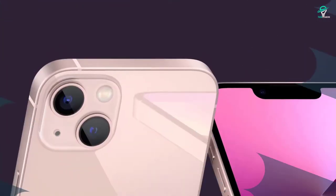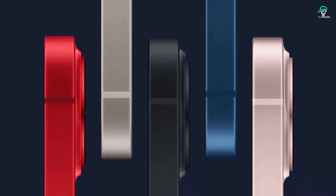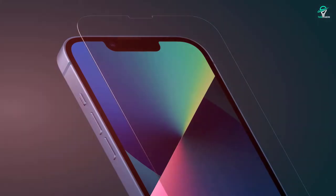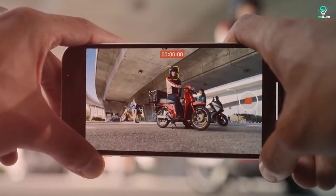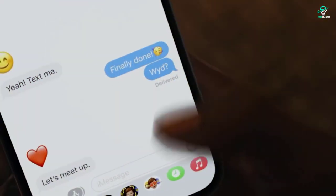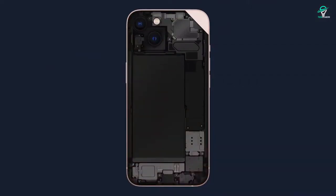Number 1: iPhone 13. Apple is expected to launch its iPhone 13 series later this year, and the devices are already getting a lot of attention. A new report claims that the iPhone 13 will feature a smaller notch than the iPhone 12, and that the company is working on a new design for the camera module. The iPhone 13 is also said to feature an upgraded ultra-wide-angle camera and a new LiDAR sensor for improved augmented reality experiences. Apple is also said to be working on a new Pro mode for the iPhone 13 camera, which will offer better low-light performance and more advanced features for professionals. If Apple can deliver on all of these, the iPhone 13 could be the best iPhone yet.